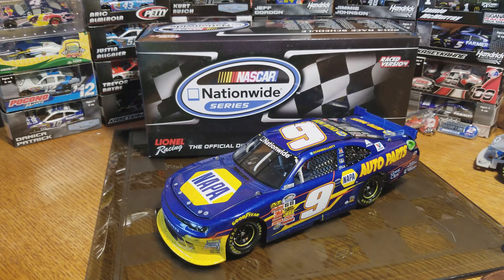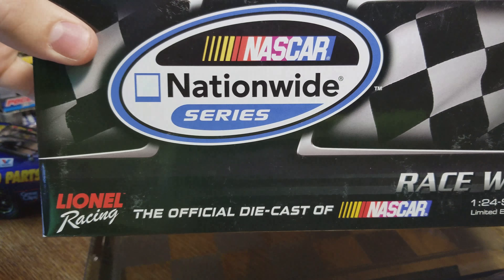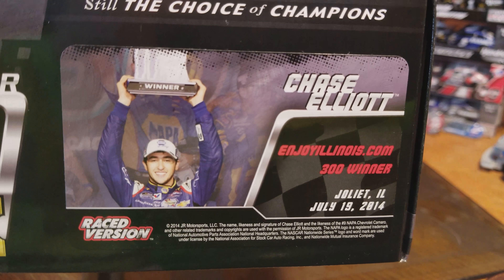Hey, welcome back — Race Craze here with another diecast review. This one is Chase Elliott's 2014 Chicagoland race win from the Nationwide Series. Onto the box — we'll get these rolling right away. Standard race win box from the 2014 Nationwide Series. There's the render of Chase Elliott holding the trophy from the Enjoy Illinois.com 300.